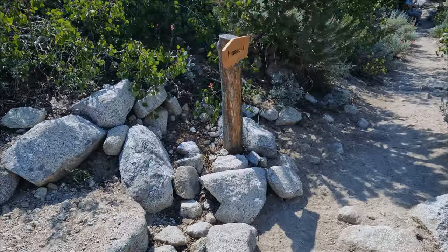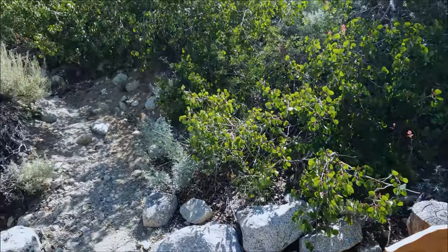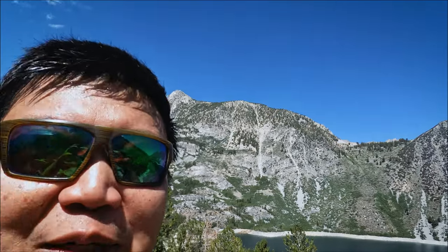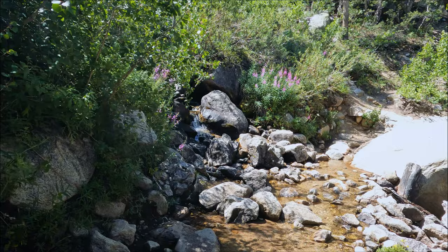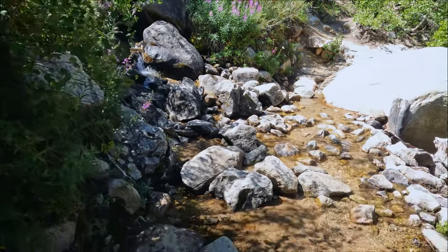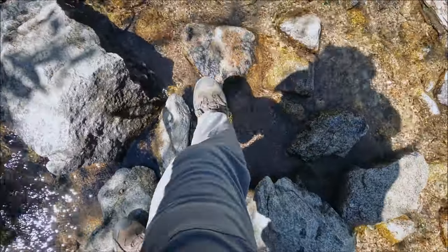At 1.7 miles we met up with the junction to George Lake. If this name sounds familiar, that's because I did another hike called Taboose Lakes — from there you can go over a pass, get to George Lake, and come all the way down here to Lake Sabrina. I'll link that video. So far the trail has been climbing steadily but gently; after the George Lake junction the trail begins a steeper climb.